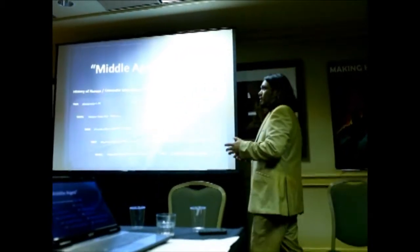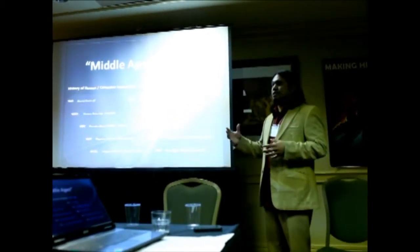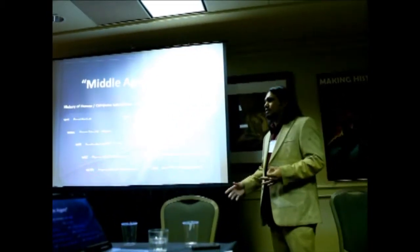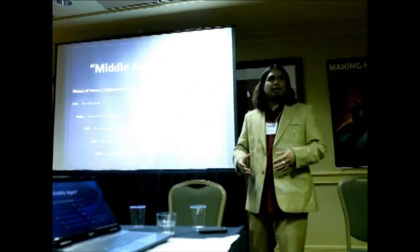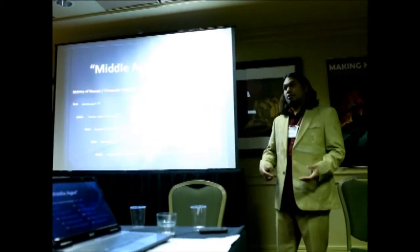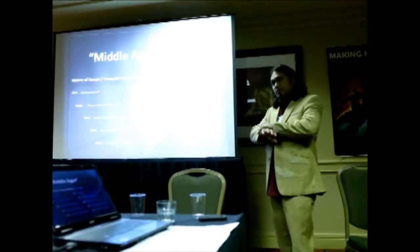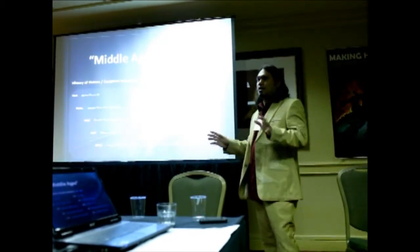My dad is a 70-something-year-old Indian immigrant who's a doctor in Pennsylvania, and he's always wanted to play video games with me. When the Wii finally came out and I brought it to his house, I said we can play golf — and he said it's winter in Pennsylvania, and I said no, you just swing it like a golf club. That entire generational barrier all of a sudden overnight was gone.